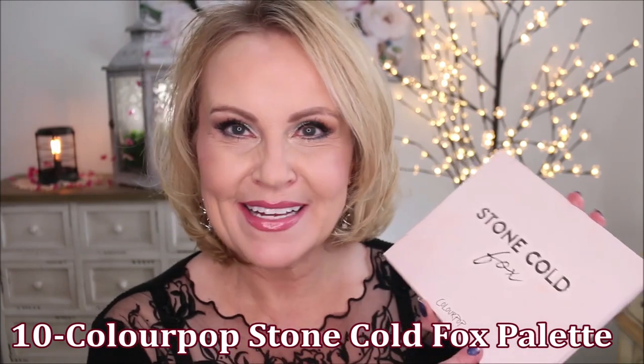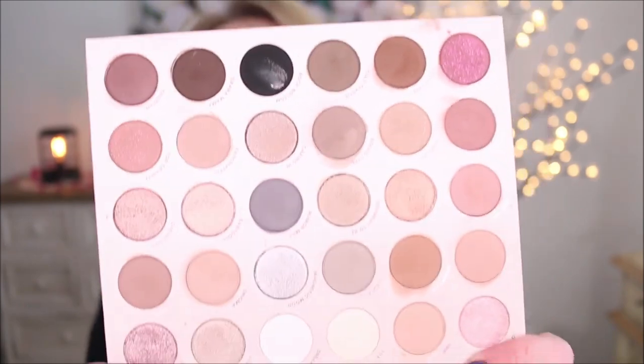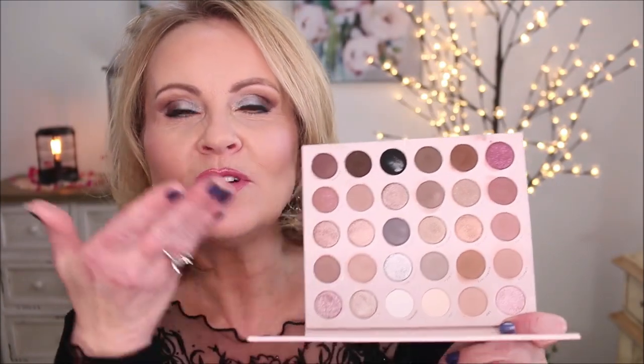We're doing this in a countdown style. At number 10 is from Color Pop — it's the Stone Cold Fox palette. This palette ticks all the boxes for a neutral lover's dream. It can go warm neutral, cool neutral, or just plain neutral. It has that great Color Pop formula. So many of these are very buttery, very high pigment, and this palette knocked it out of the park covering so many different tones.